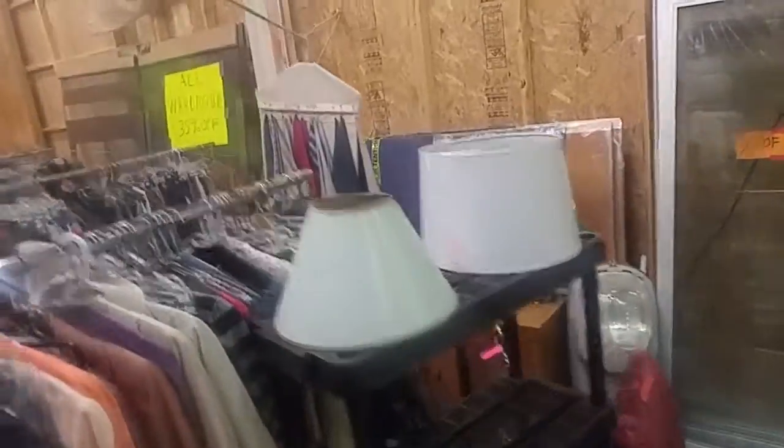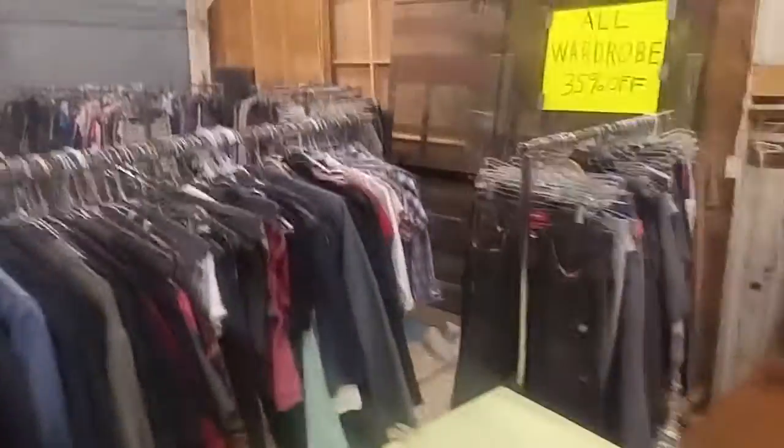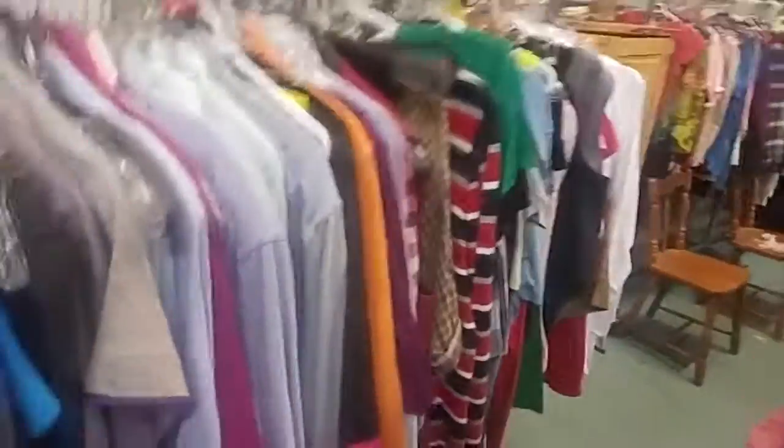A lot of ascots, a lot of bow ties. There are some more ascots and handkerchiefs, and more shoes. More racks and racks and racks of wardrobe — lots of men's, women's, and kids' clothes too.